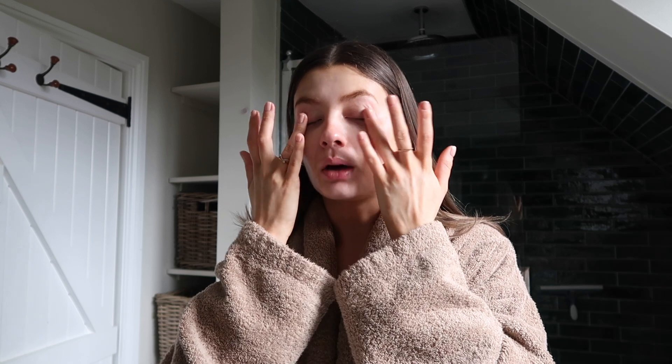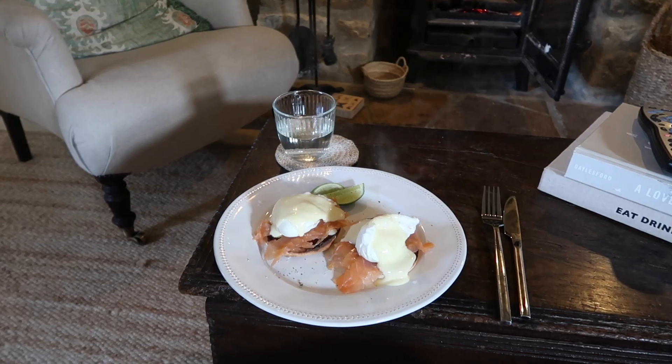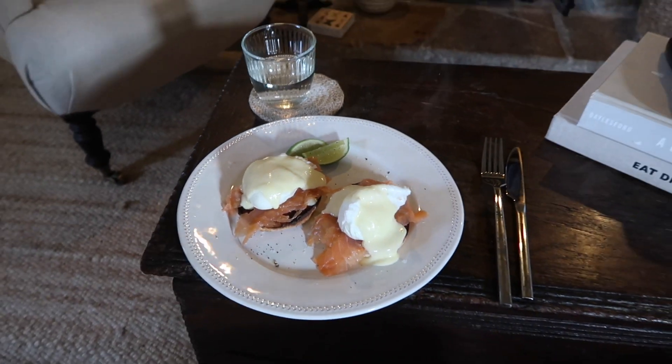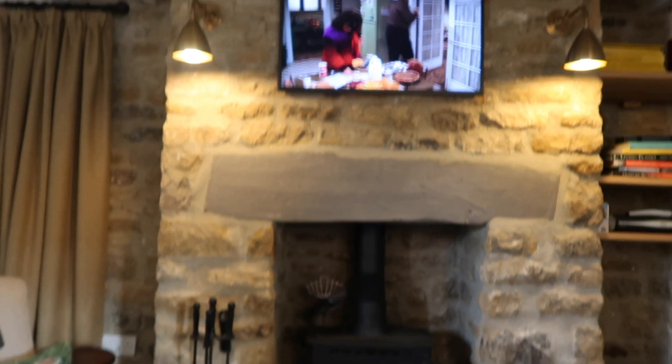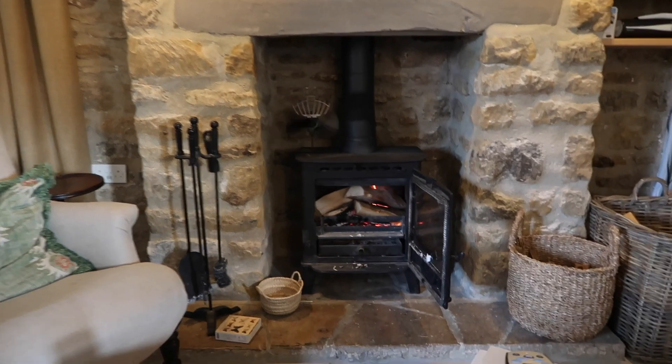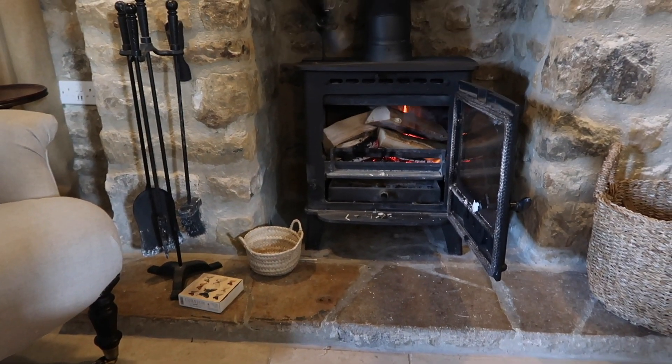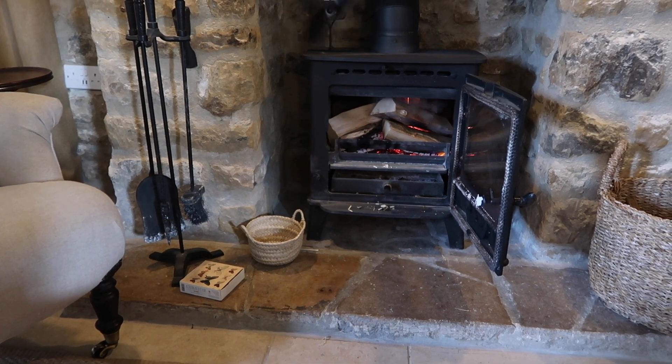We're going to try the Wild Rabbit today. We haven't booked anything and I know it gets so booked up, but the guest book says you can walk in and maybe get a seat at the bar, so that's what we're going to try. This evening we've got dinner at the Feathered Nest Inn, which should be lovely. Tom's just made me eggs Florentine for breakfast, I've got Friends on and the fire's going — though I think I may have put too many logs on it.